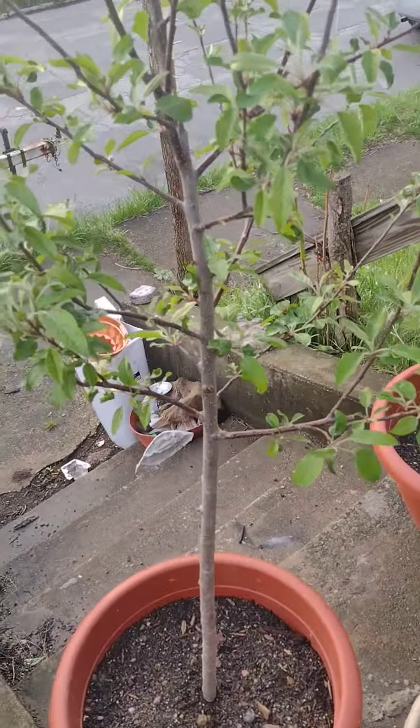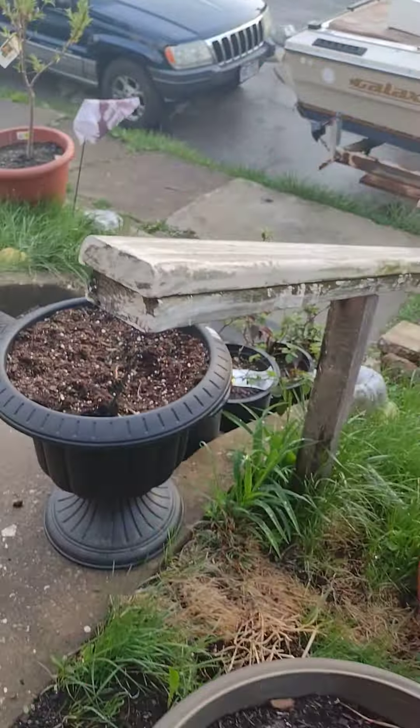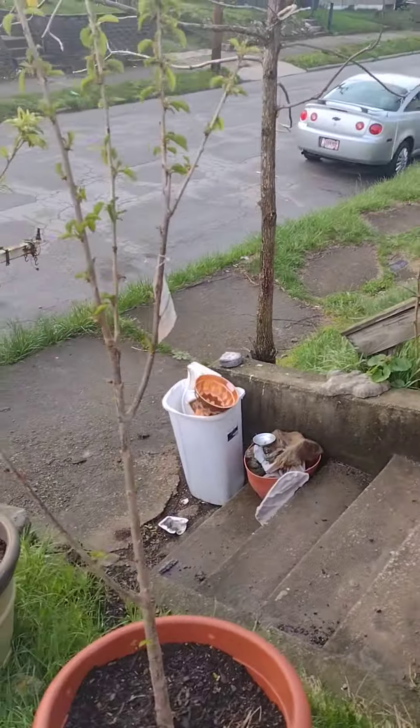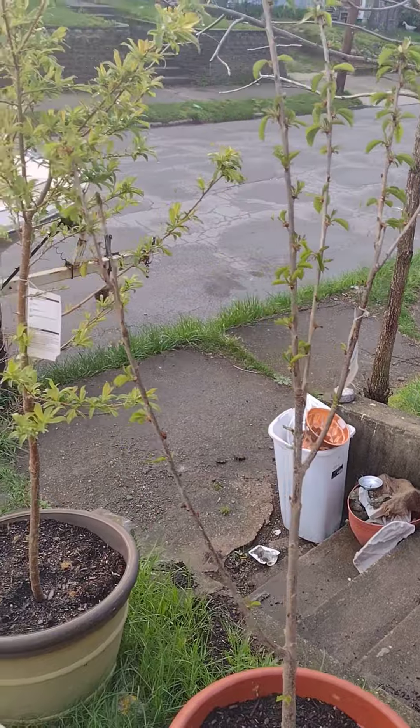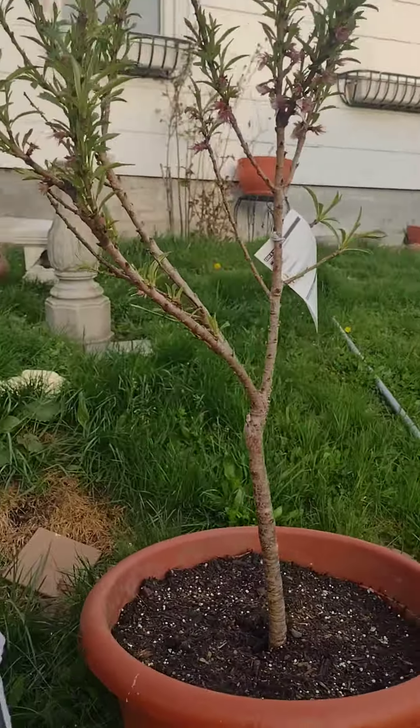Here we have another apple tree and another one. Going forward we have another dwarf cherry, a plum tree, and these are our patio peaches.